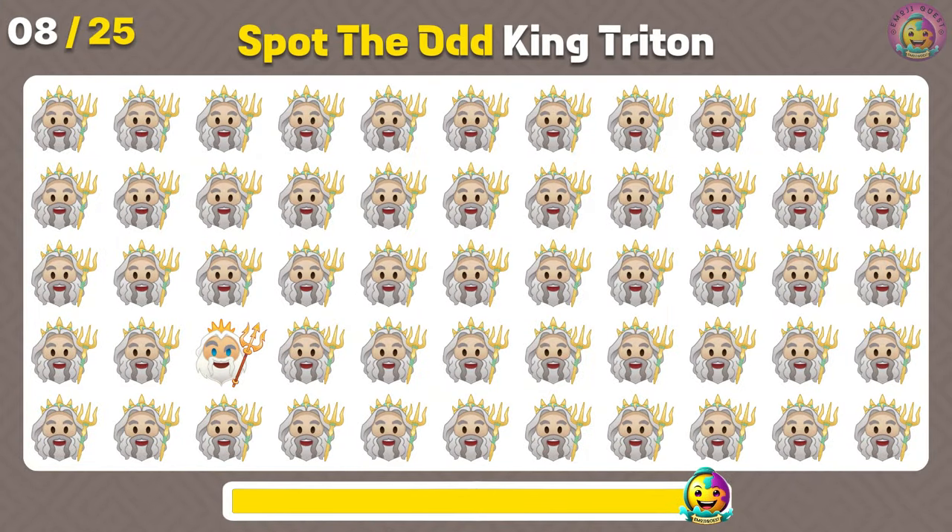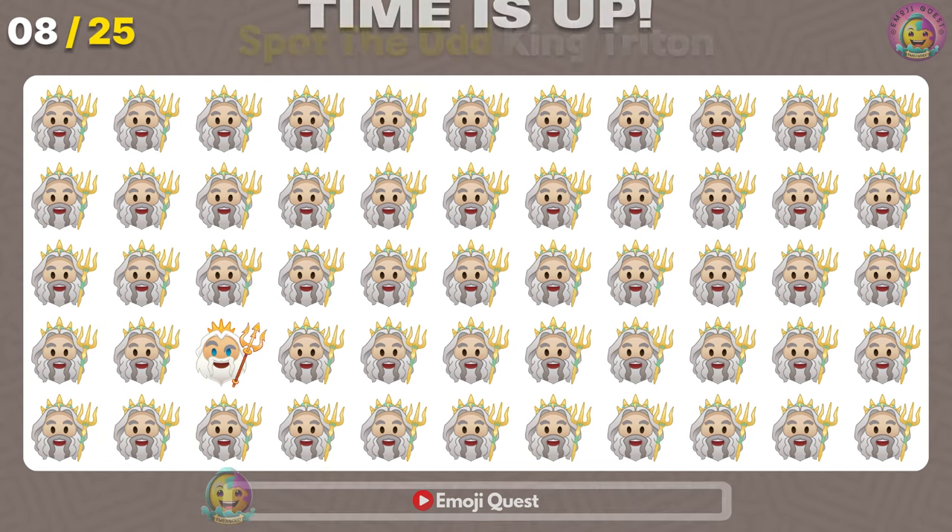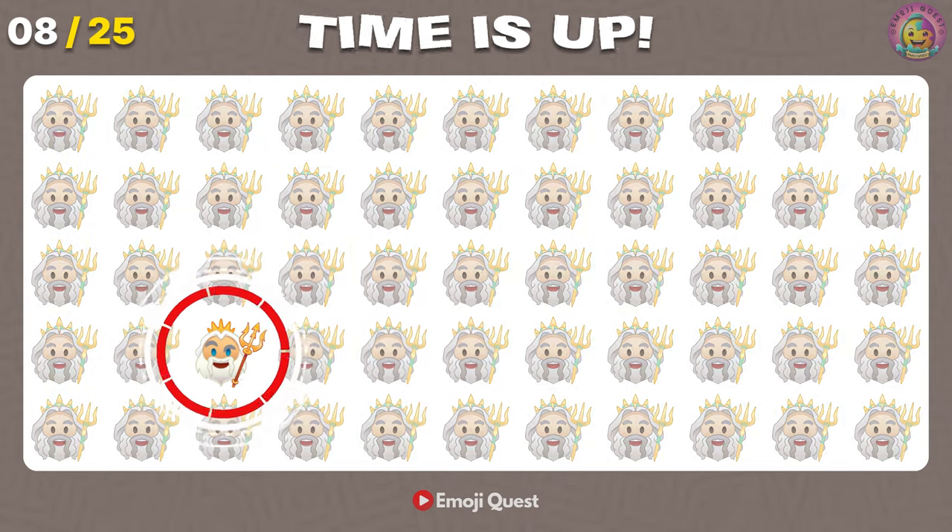Can you spot the distinct King Triton? Perfect! There it is!